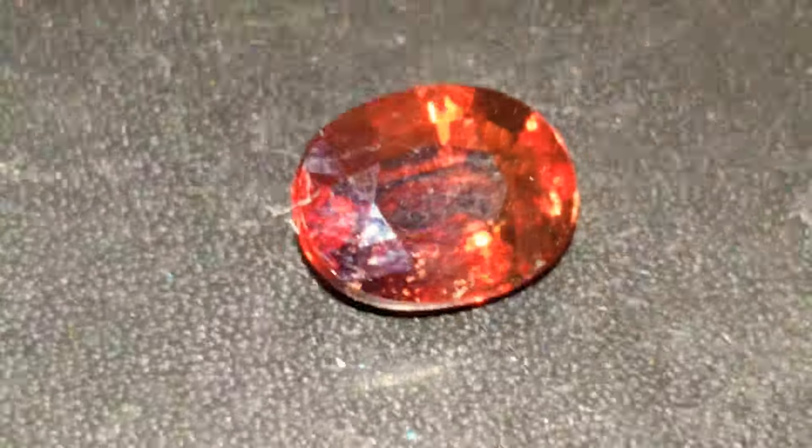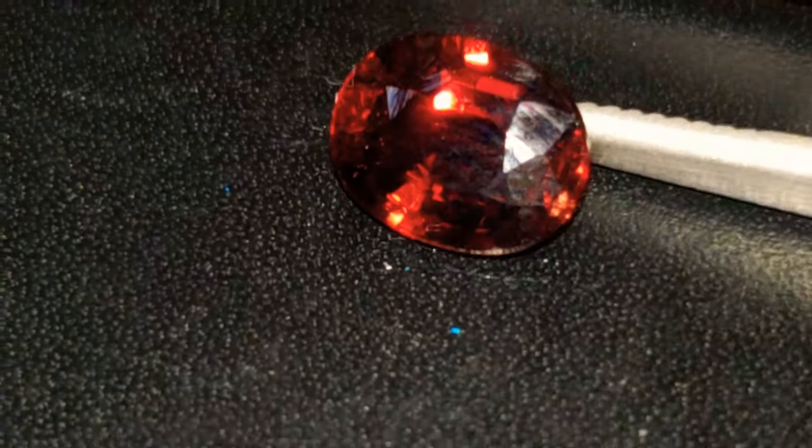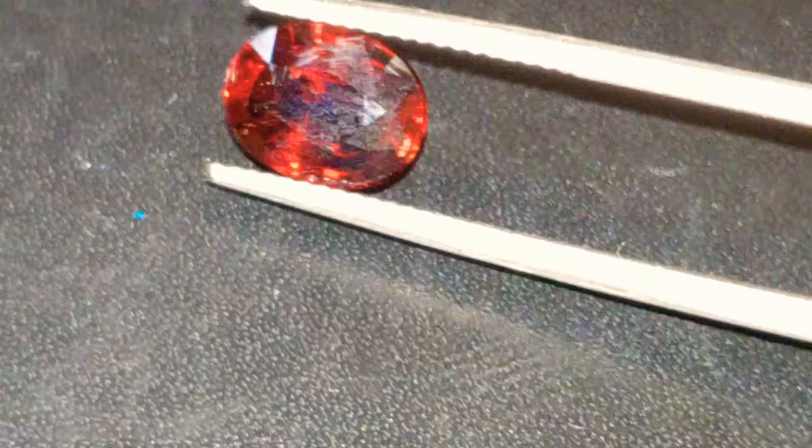I have something super duper very special for you guys here today. Absolutely unheated, untreated, super clean, very, very fine quality, slightly orangey, intense red, beautiful mehinge garnet. Just look at the color and clarity of this beautiful stone. Just stunning.